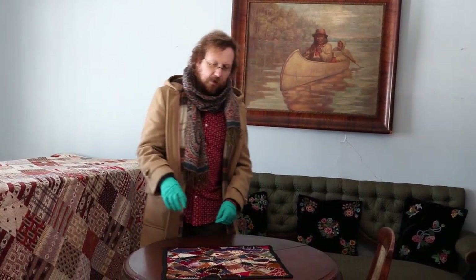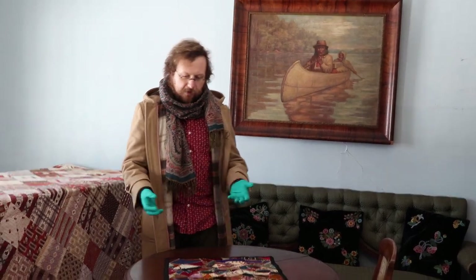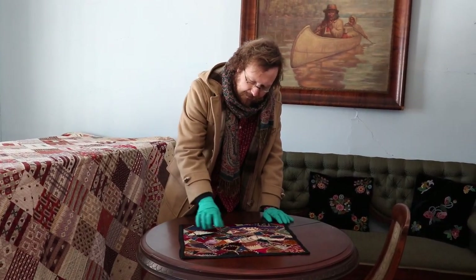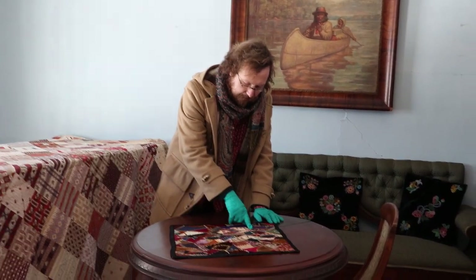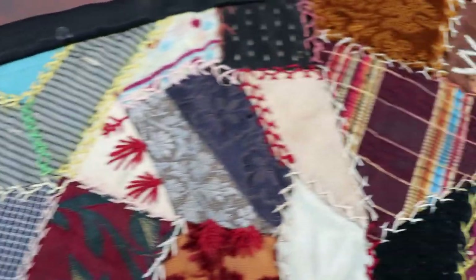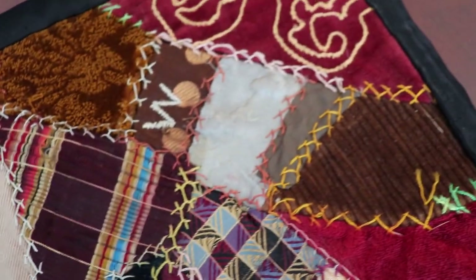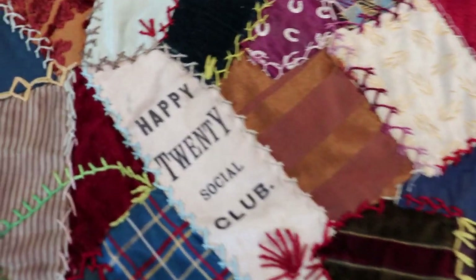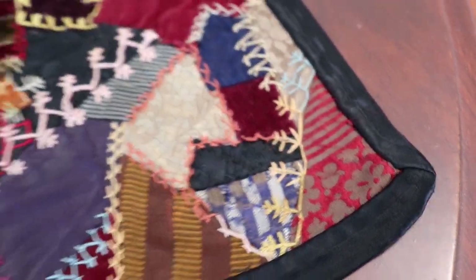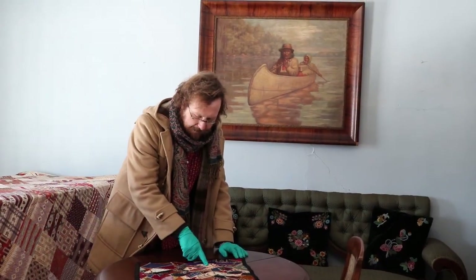The crazy quilt tradition started out in Victorian England and was very popular there, but people picked it up here too. These often incorporate different embroidered designs, and also initials — so these are probably the initials of the people who worked on it. We've got a W, a BS here, and an AS. So probably this was a family project — a mother and her daughter, or two daughters working together. And beyond just saving beautiful fabrics they liked and decorating them, they also would save things like this.